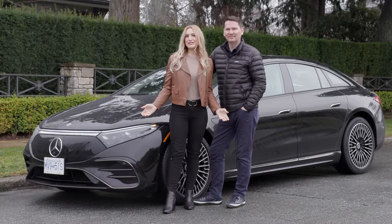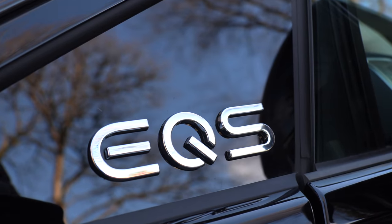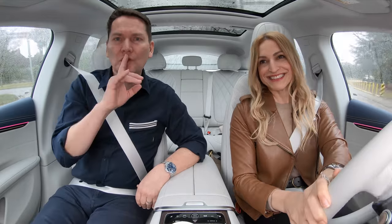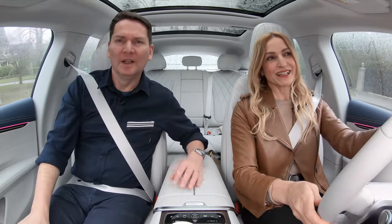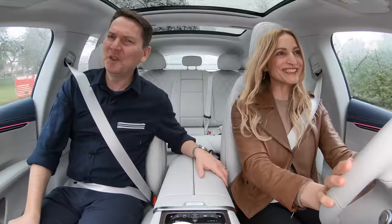We've got Mercedes-Benz's new electric vehicle, the EQS — the S-Class of electric cars. Quiet and speedy, and ultra-luxurious.